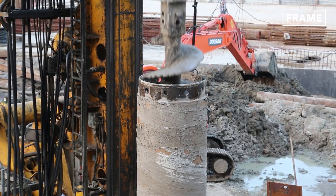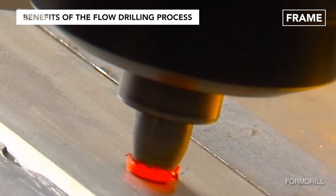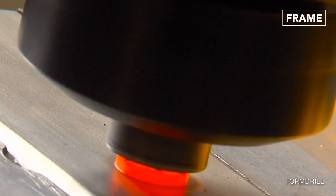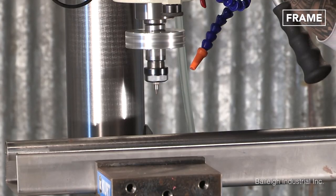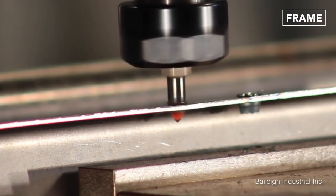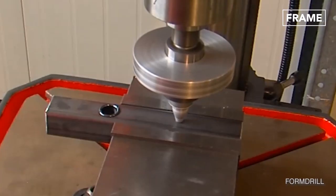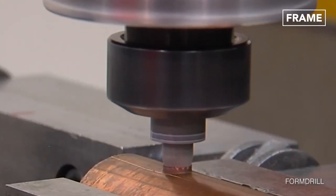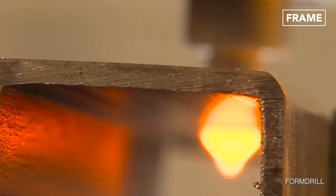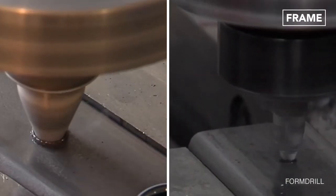One of the most modern drill methods is flow, or friction, drilling. This process uses specifically designed conical-shaped drill bits, which generate heat through rapid rotation. When one of these hot drill bits comes into contact with another material, its high temperature causes the outer layer to melt and a hole begins to form.